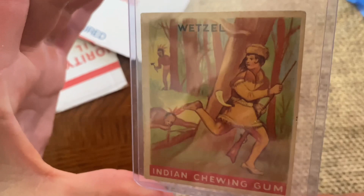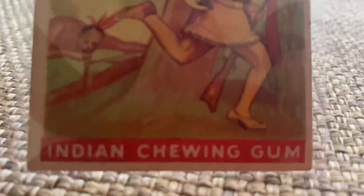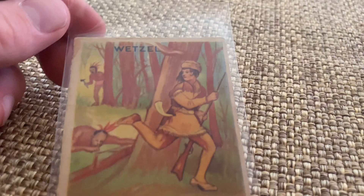This is one of the series of 192 cards — more cards illustrating romantic America to follow. Indian Gum, the world's greatest penny value. Goudey Gum Company, Boston. Number 74, Lewis Wetzel. I think I said it was 73 earlier, but it's number 74 on the list.